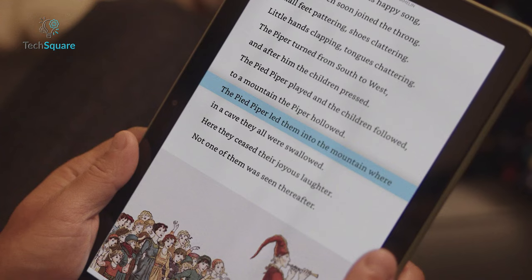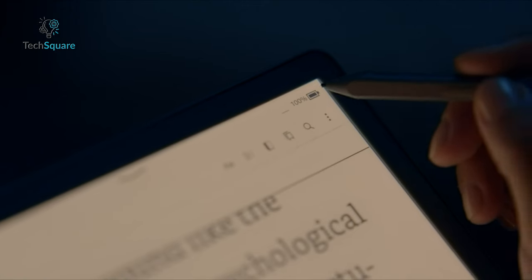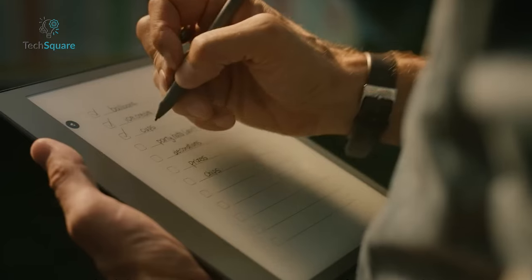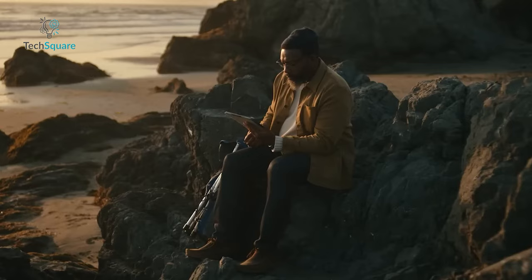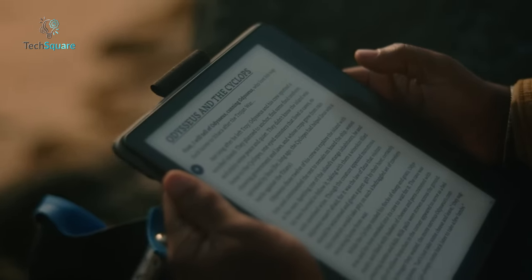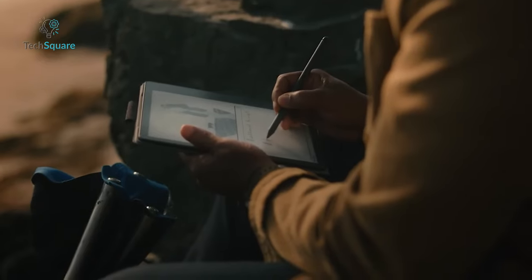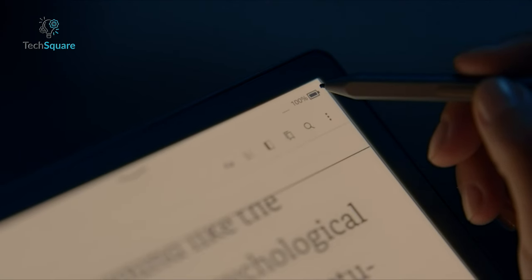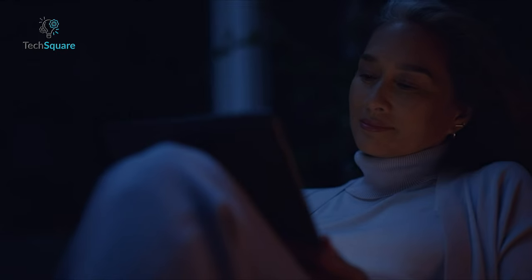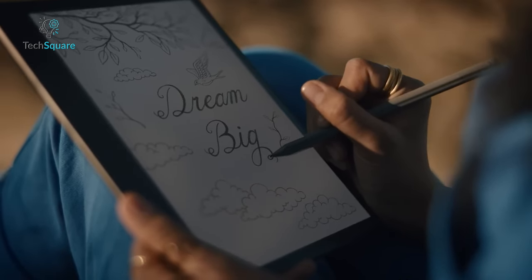The Kindle Scribe isn't just about reading — it's about actively engaging with your content. While enjoying your favorite books from the Kindle store, you can effortlessly take handwritten notes directly on the e-book pages, enhancing your reading experience. Additionally, the Scribe enables markup directly on PDF documents and even allows you to create sticky notes within Microsoft Word. What's more, its battery life surpasses that of any other Kindle model, offering months of reading and weeks of writing on a single charge, a feat unmatched by typical tablets.